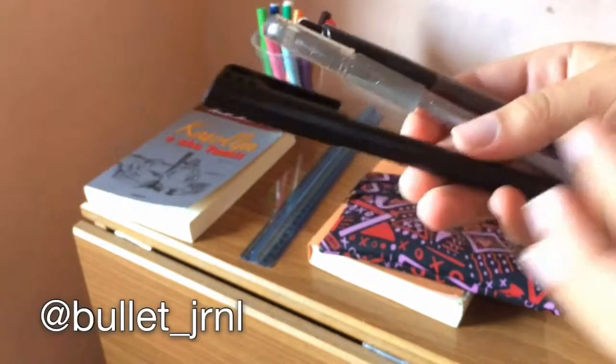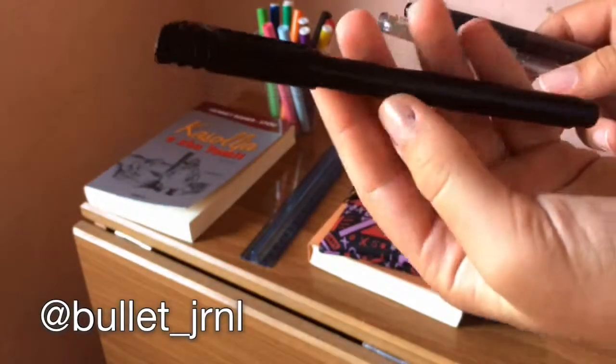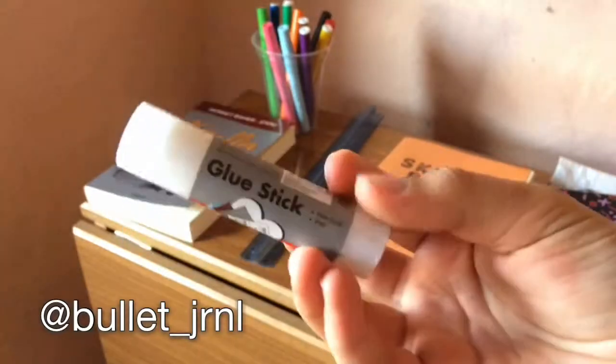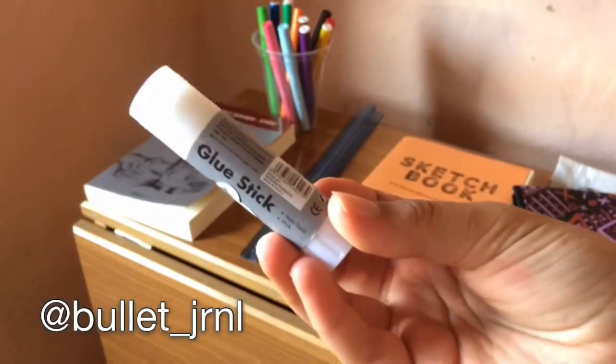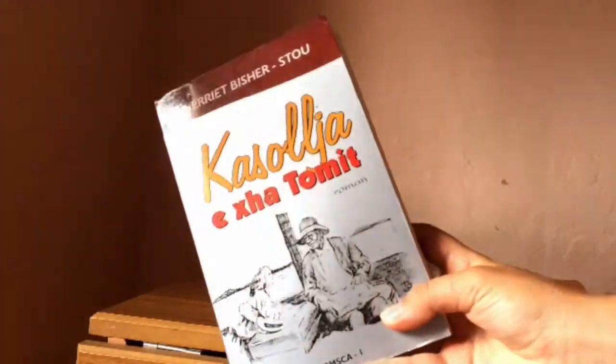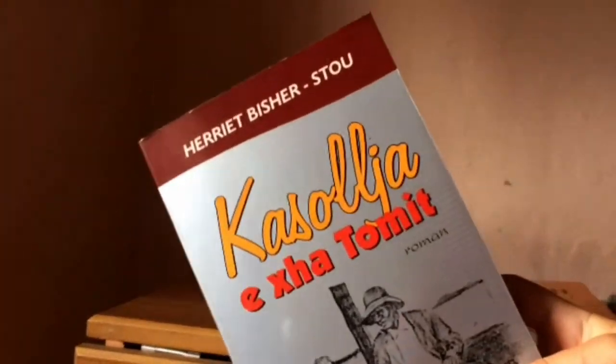Also, if you want to follow me on Instagram, my username is @bullet_JRNL and in there I just post my bullet journal spreads and all that kind of stuff. Next on my desk is the book that I'm currently reading.